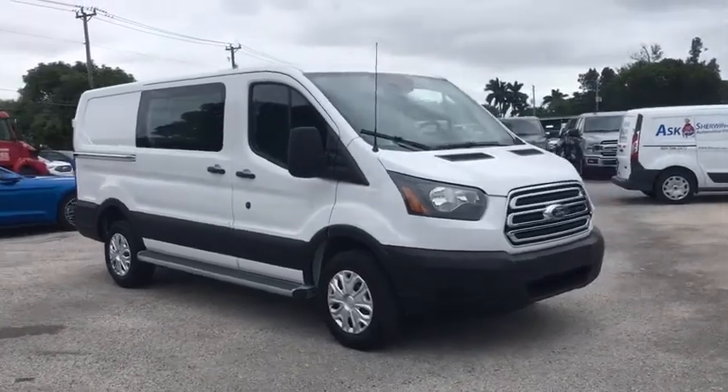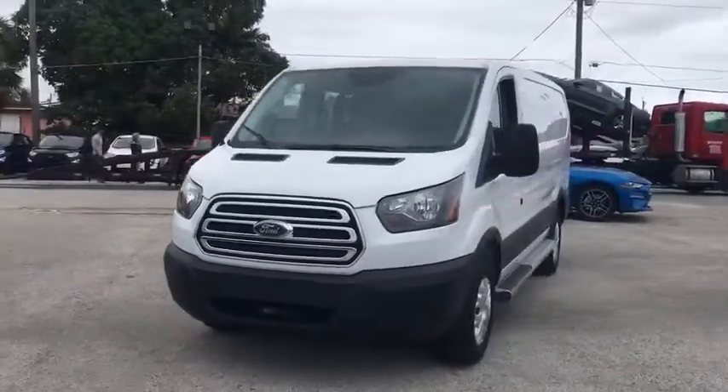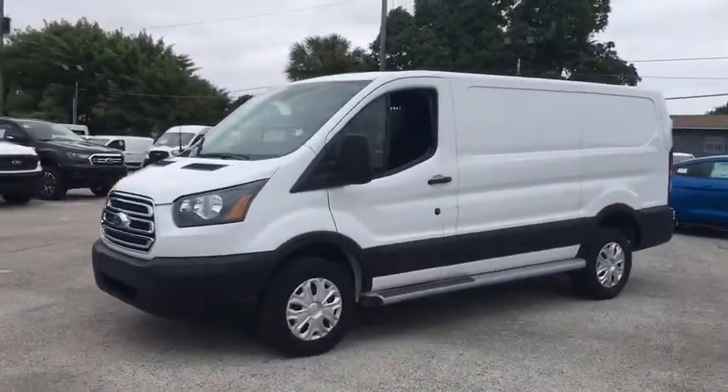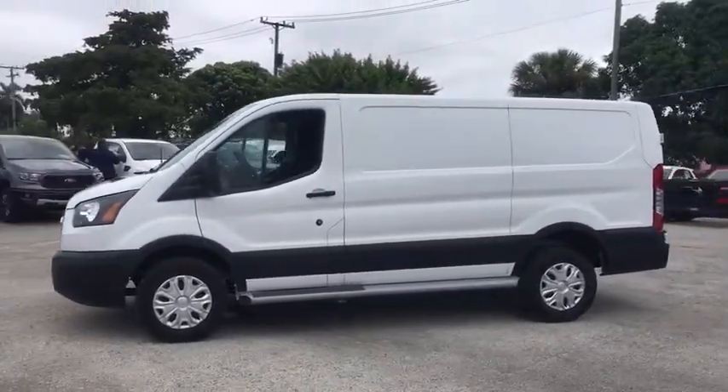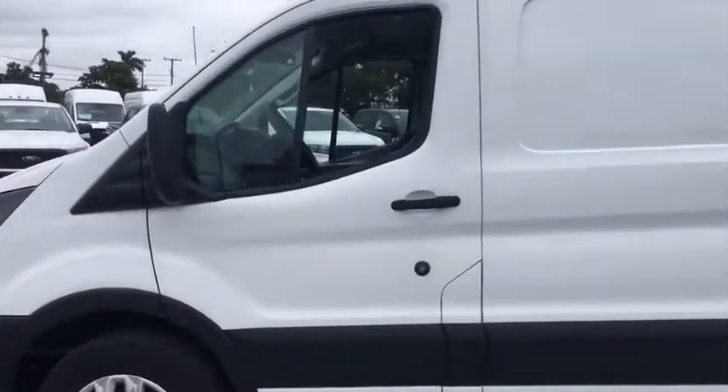Make a great choice today with the 2019 Ford Transit 250. The Transit 250 comes in numerous configurations, impressive payload, and towing capacities. It is comfortable and easy to drive. This vehicle has less than 15,000 miles.